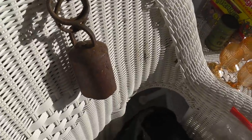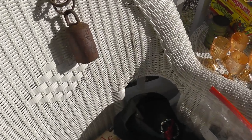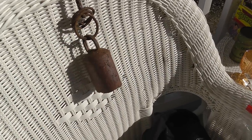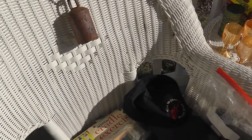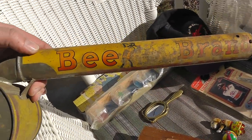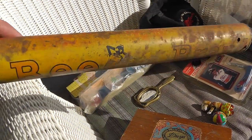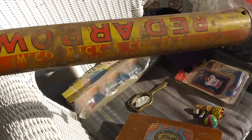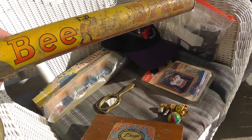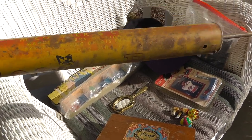Got some cowbell — two bucks. Pretty crude, not sure of the age; they may not be that old. Also an old-time sprayer — Bee brand, Red Arrow, Bee brand — a little insecticide sprayer. Two bucks.